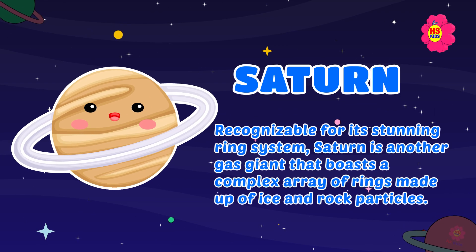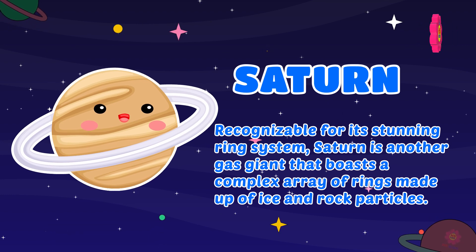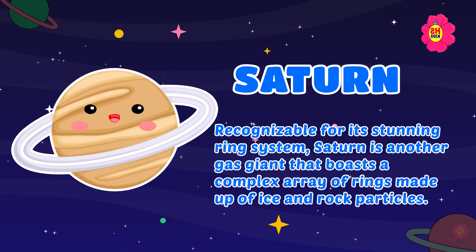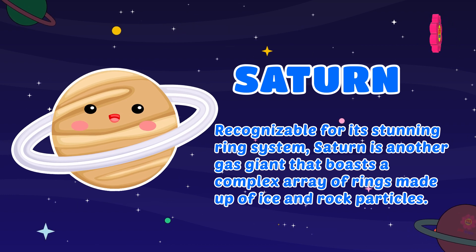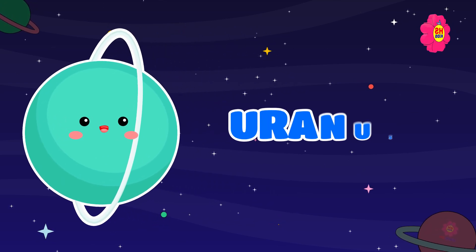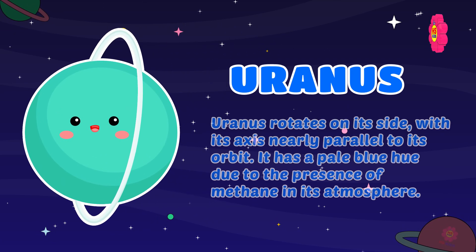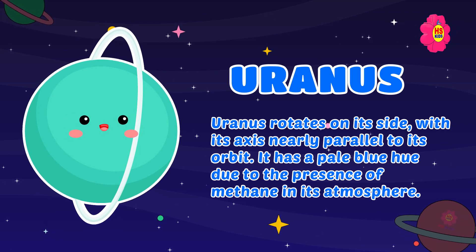Saturn: recognizable for its stunning ring system, Saturn is another gas giant that boasts a complex array of rings made up of ice and rock particles.